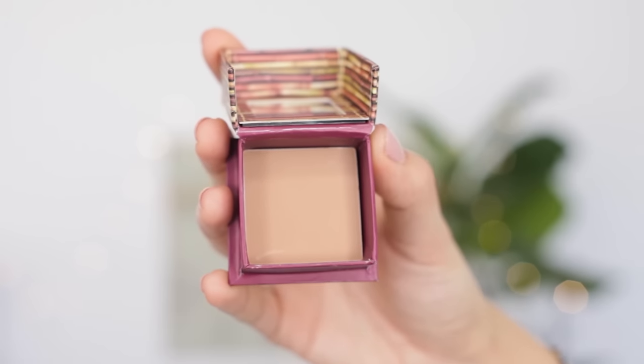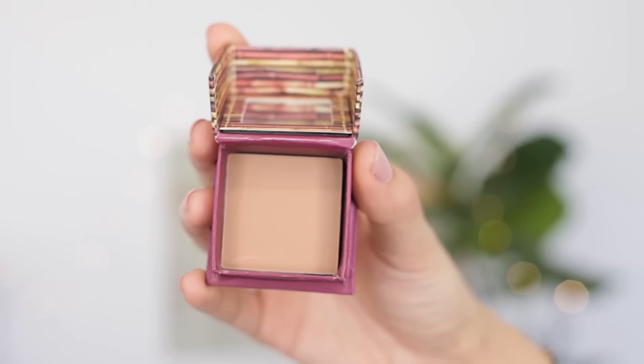Look at this little Hula bronzer — can you tell I'm just dying over all the baby sizes that I have? This is Benefit's Hula bronzer in the tiny size. Hula is really nice, especially in the summer when I start to get darker. It's not muddy, it's not orange, it's not too dark. It works well if I want to contour a little bit or if I just want a subtle bronzy glow.